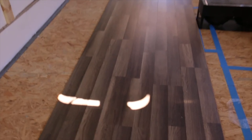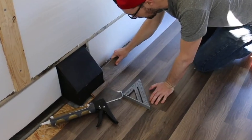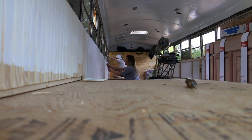Luckily for everyone now, there are a million and one resources regarding how to convert a bus. When we started, the community was much smaller. We knew we'd be traveling with the weather, so we insulated the walls with foam board and chose to keep the original bus ceiling. Plus, we really liked the aesthetic.